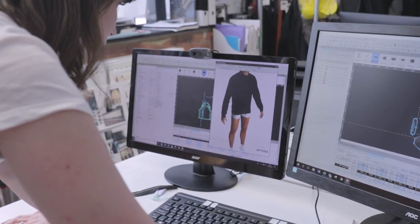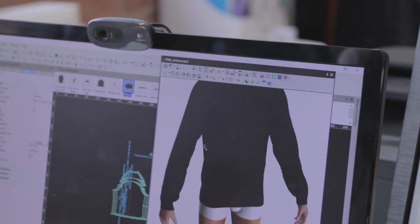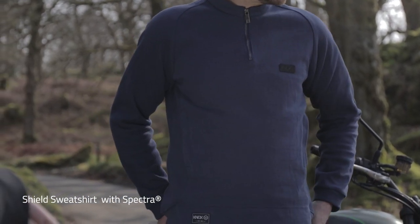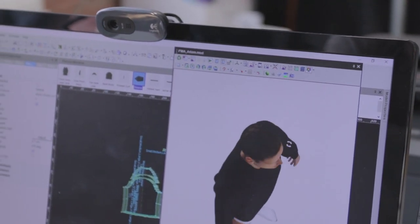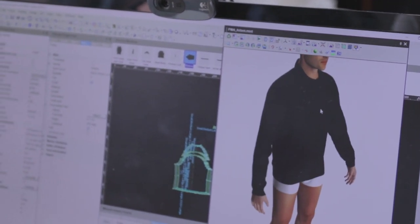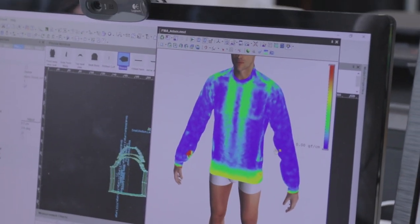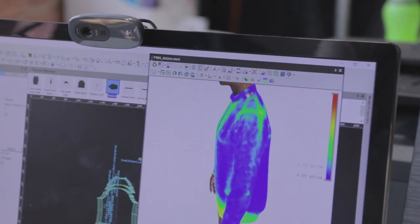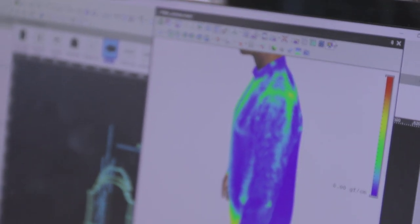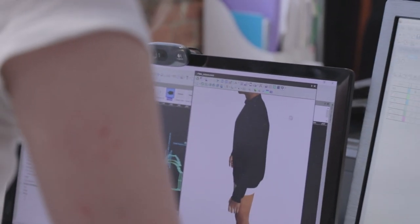We also have this cool 3D design feature. So this is our men's shield jumper — I can put it on a 3D model. It's not exactly lifelike but it's pretty good. I can see how it's going to piece together, which means I'm able to iron out any potential issues before I've even made it. You can see where it's fitting — if it's really tight in an area it'll be bright red, but here it's quite a nice loose fit, which is what I'm going for. This all just helps with the development process.